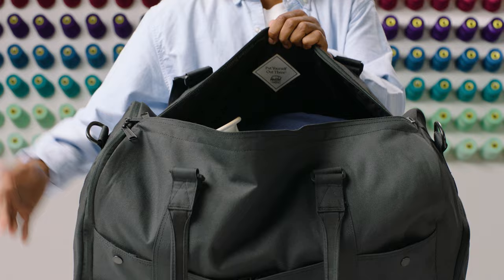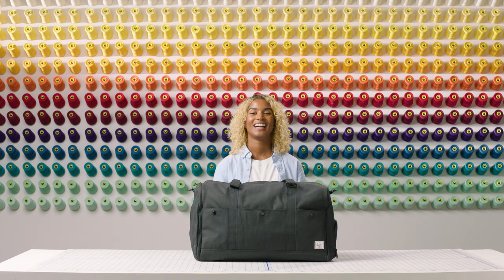Opening it up with a dual top zipper, you'll find the Bennett has a large main compartment with an overall capacity of 46 and a half liters per volume. This large duffel is perfect for short trips or as a larger carry-on for your flight.